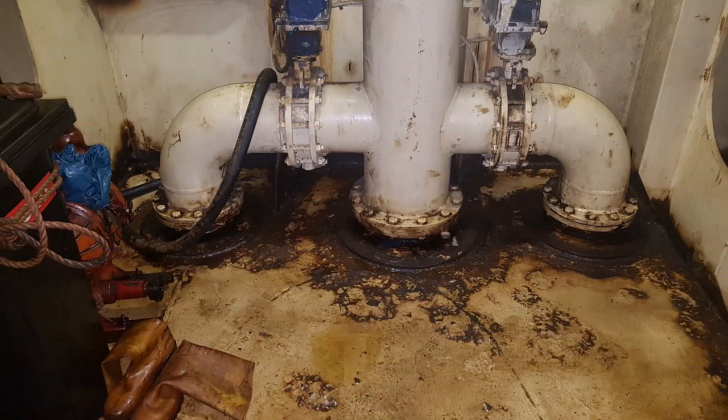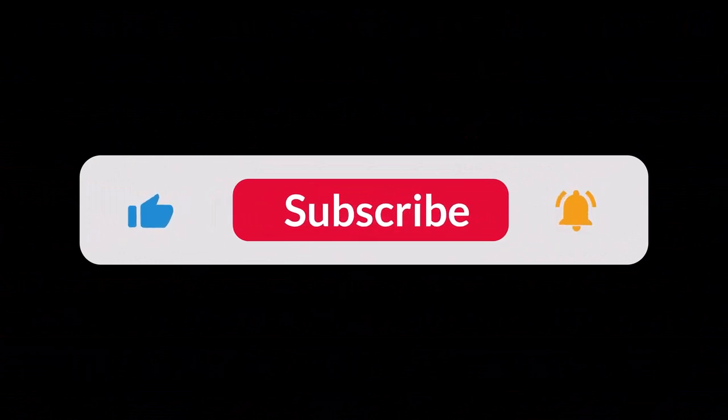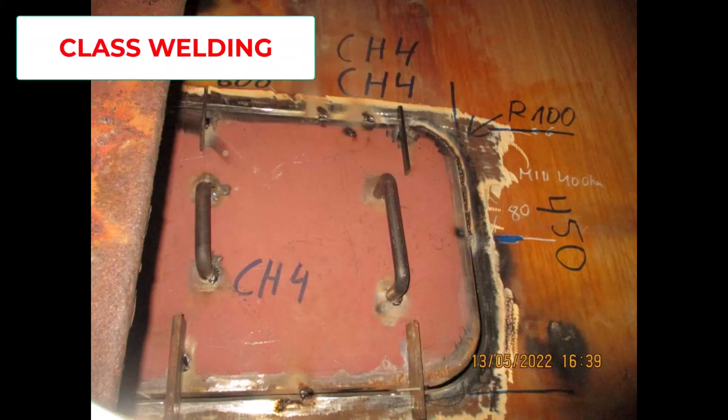For your information, my intention for the future is to make a video with a continuation of this situation concerning the repairs — the class welding jobs. From your side I just need strong feedback. Keep subscribed, activate the bell on my channel, like, share, and comment on this video. See you then. All the best, thank you for watching, bye bye.